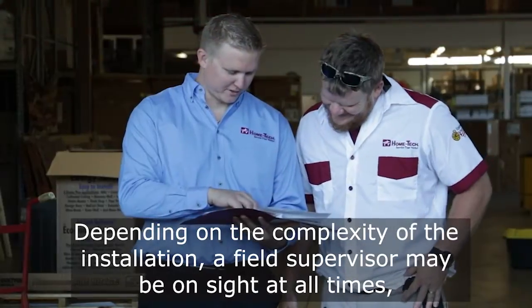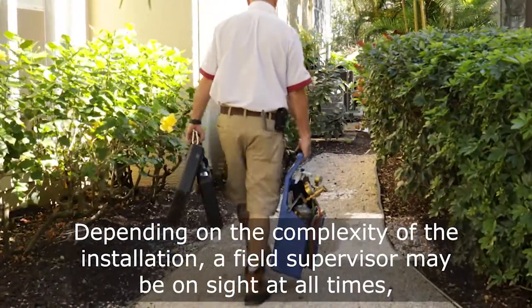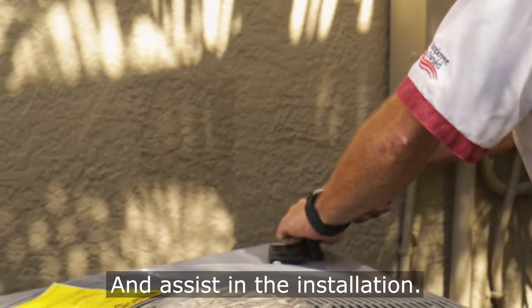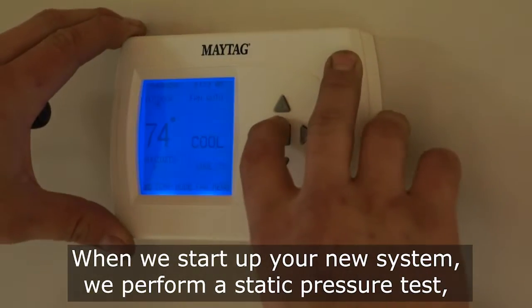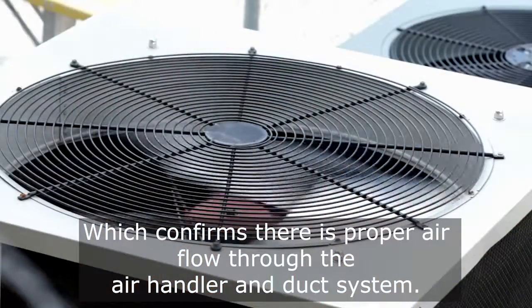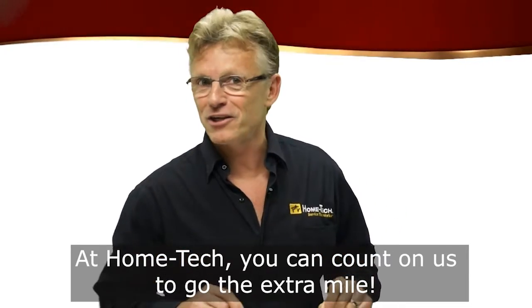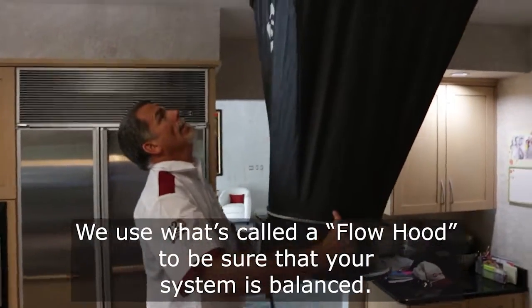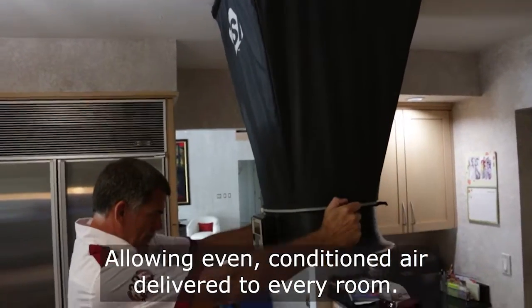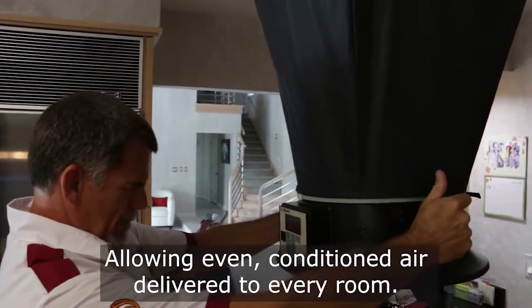Depending on the complexity of the installation, a field supervisor may be on-site at all times to assist in the installation. When we start up your new system, we perform a static pressure test, which confirms there is proper airflow through the air handler and duct system. At Home Tech, you can count on us to go the extra mile. We use what's called a flow hood to be sure that your system is balanced, allowing even conditioned air delivered to every room.